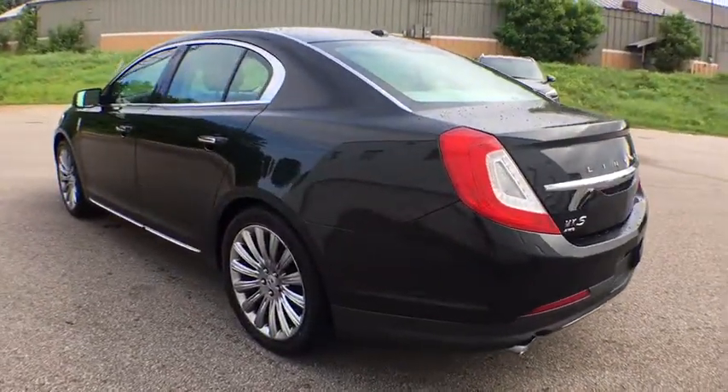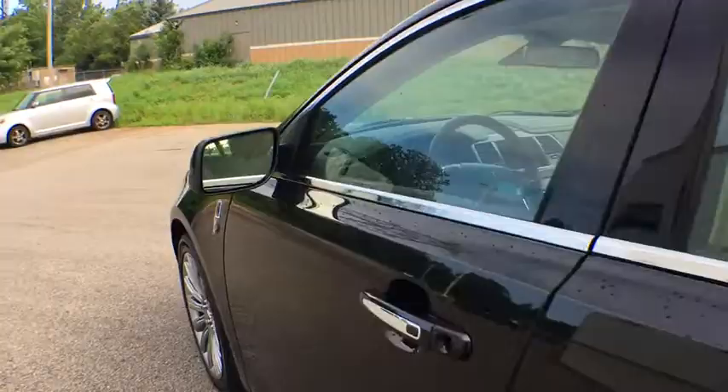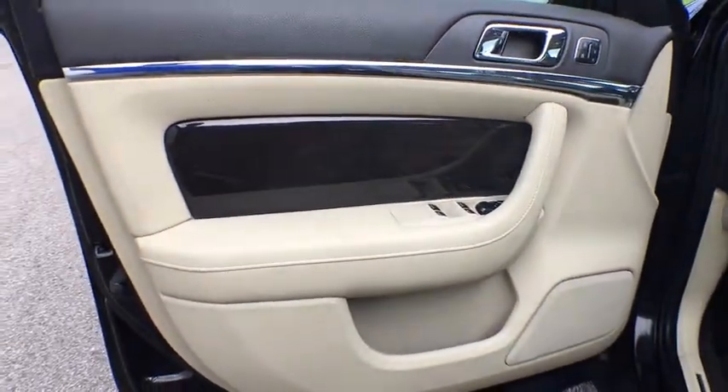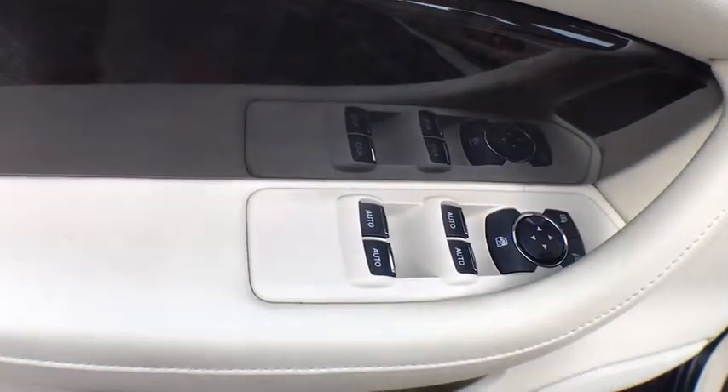Here are some of this vehicle's great options: traction control, power passenger seat, leather wrapped steering wheel, dual airbags, power steering, four-wheel disc brakes, active suspension system.